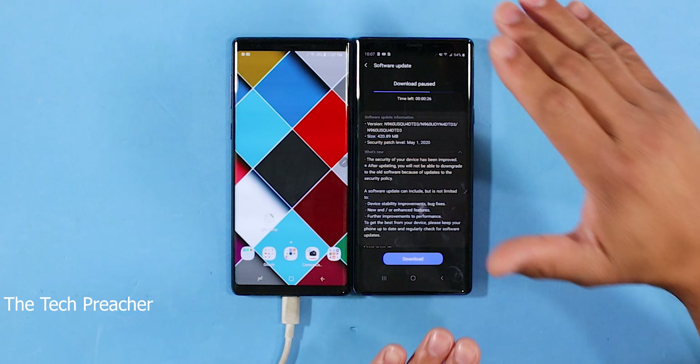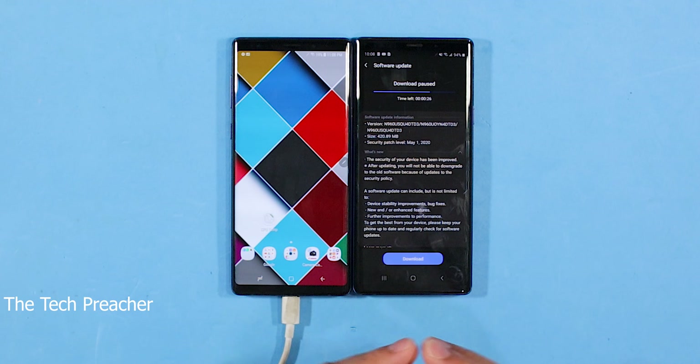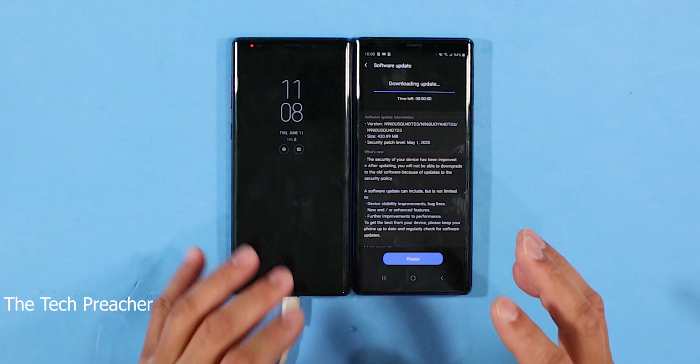What's up guys, this is Eric back with another video. I got the Galaxy Note 9 here — I just received the update and I paused it so you guys can see it. You've been complaining about the March update with the Galaxy Note 9 having all kinds of issues. I know in different countries a lot of people already received the updates, but as of recording this video I just received it. I wait until the OTA updates come out, and now I'm going to finish downloading it.